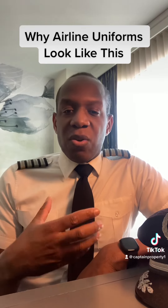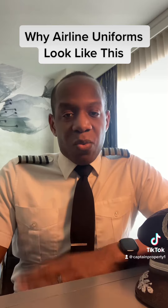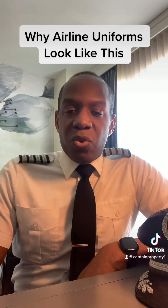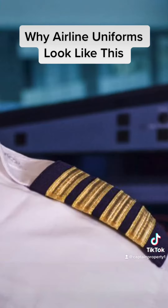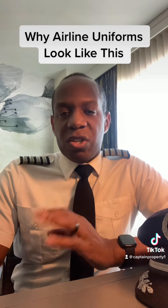Much like the Navy uses stripes and other things on the uniform to signify what rank you are, the airlines use stripes on your shoulder or on your jacket to signify if you're a captain, a first officer, a flight engineer — which we used to have — a navigator, and so on and so forth.